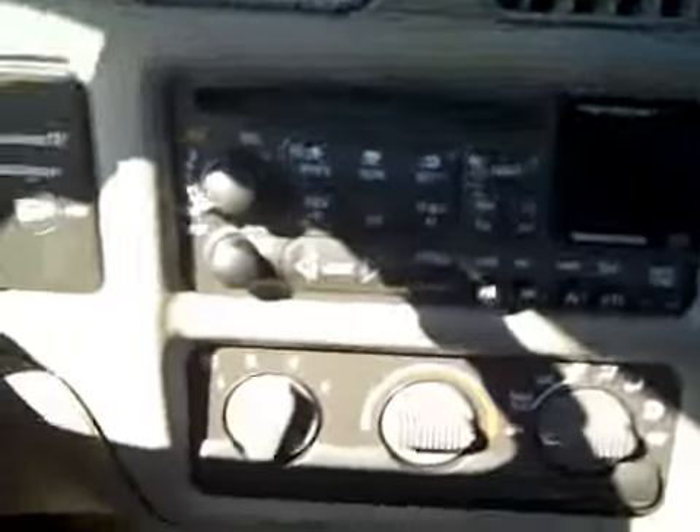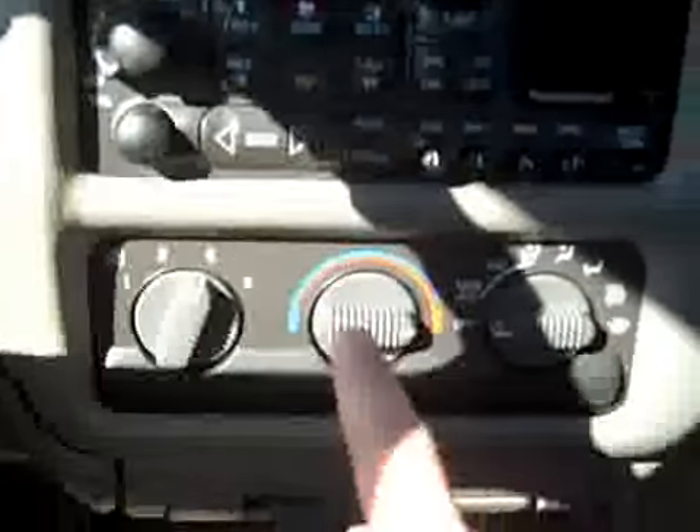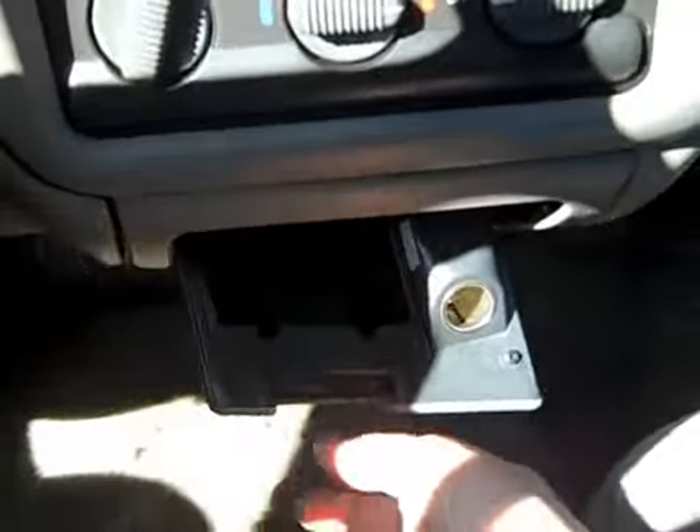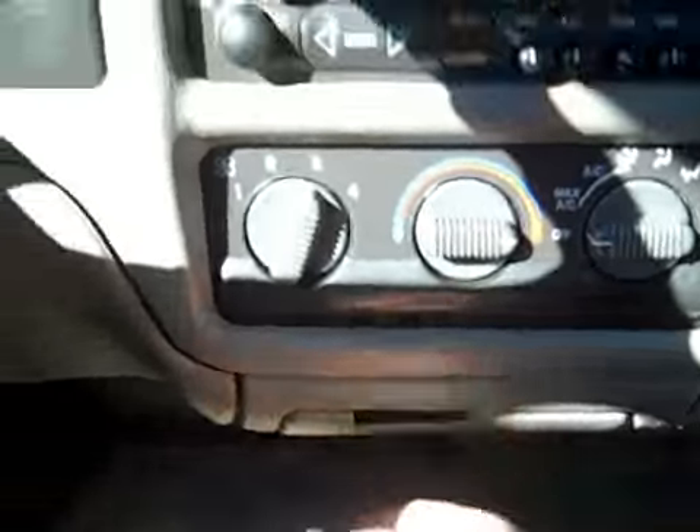It has cruise control as well. It does have a CD player. It has regular locks, windows and mirrors — they're not powered. But the CD player does have AC. There's a little drop-down coin holder as well.